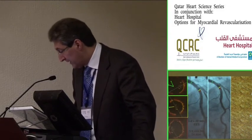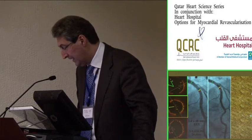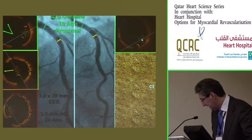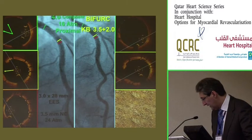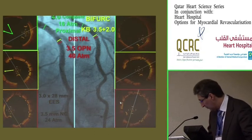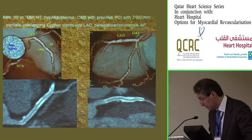Coming back to our case: we used an appropriately sized balloon based on OCT to expand the proximal vessel, used a kissing balloon to avoid jailing of the side branch beyond the struts, and used truly high pressure with an appropriately sized balloon to increase the area at the most severe site where the calcified lesion was present.